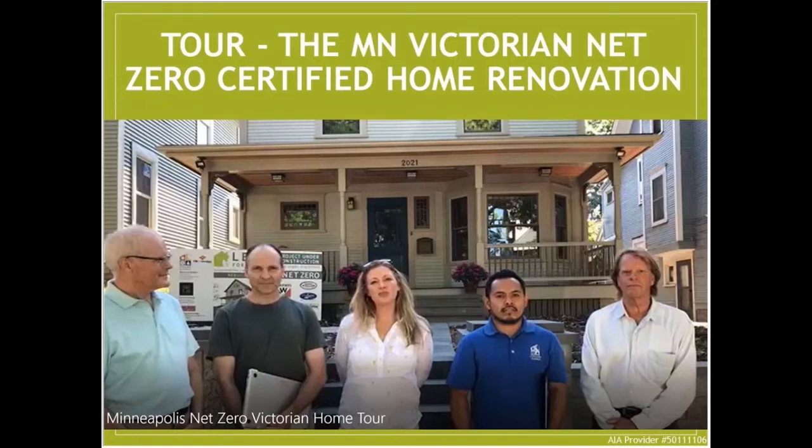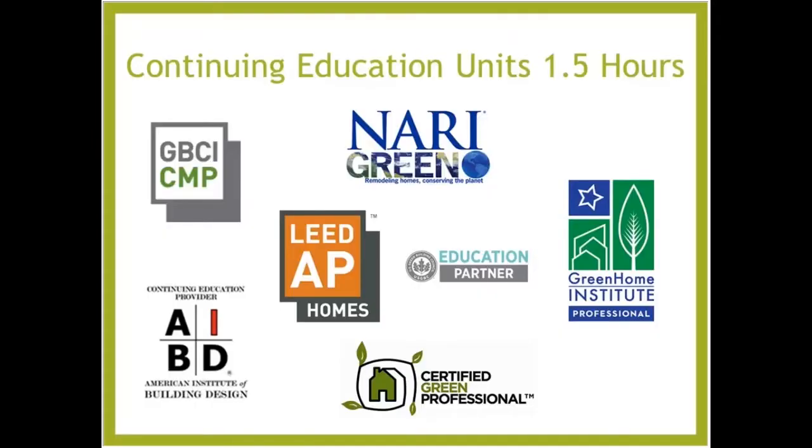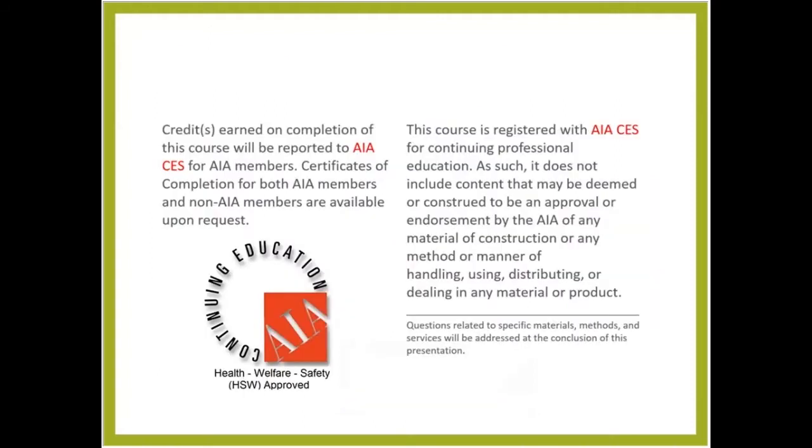Welcome to the tour of the Minnesota Victorian Net Zero certified home renovation. This course is approved for 1.5 hours of continuing education units — GBCI, Nari Green, Certified Green Professional, Certified Green Home Professional, and AIBD. It will also be approved for Building Performance Institute at non-whole house, less than 1.5, as well as LEED Accredited Professional in Homes. It's also approved for AIA Health, Welfare and Safety, and may be applicable to your local state-based design or contractor license.